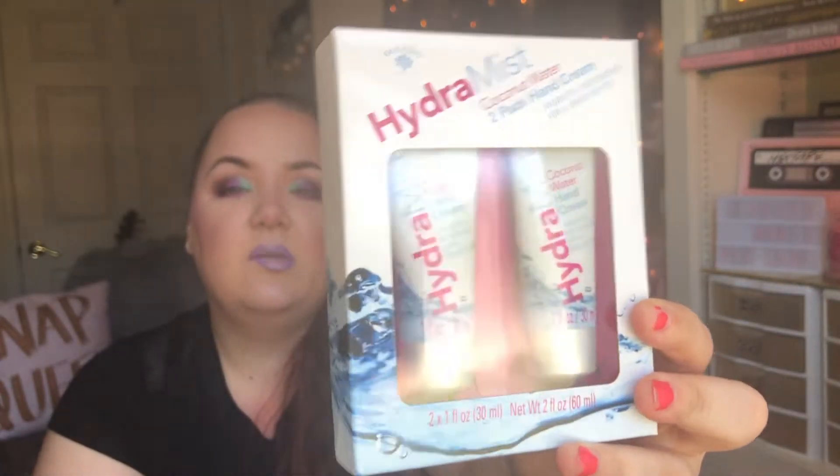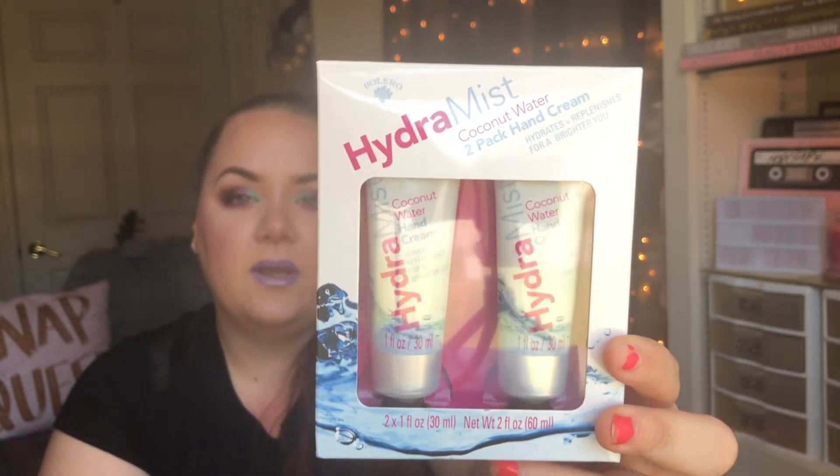The last products are all Bolero products, and these were the items I was super excited to find. First, I came across the Hydra Mist Coconut Water 2-Pack of Hand Cream, and I figured I could keep one in here and one at my desk in my office. They're just coconut water scented.